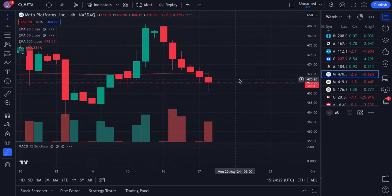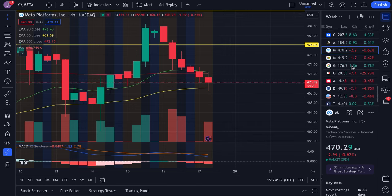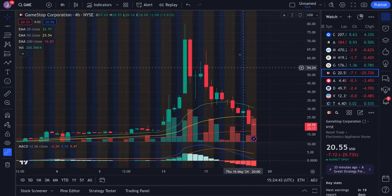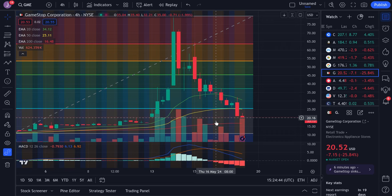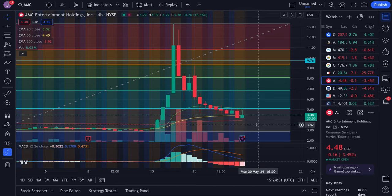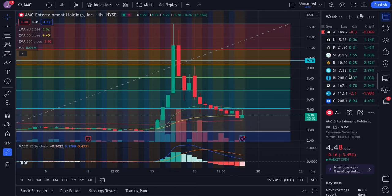For Meta, we're trying to rebound a bit, but make sure you watch this range — resistance at 472 and support at 469. We're kind of stuck within this area, so we'll see if we end up breaking lower or not. For GameStop, we're actually on a downtrend right now and we also have a gap to fill all the way down in the 17 area. For AMC, we're also dipping more — resistance at the 4.4 zone, support at 3.92 on lower levels. Still looking kind of bearish on AMC and GME.